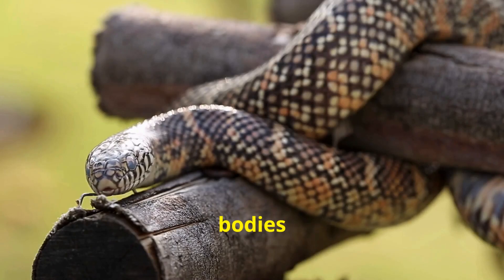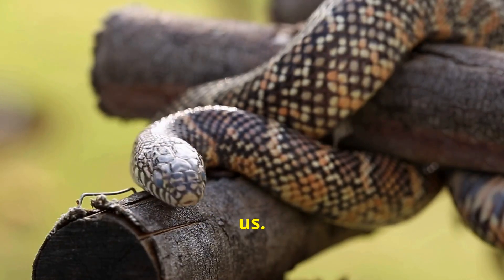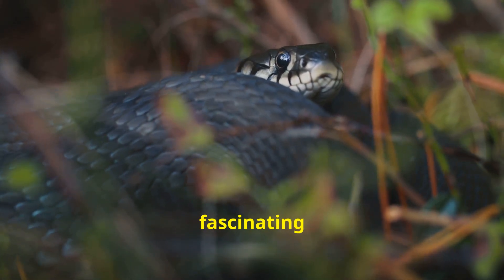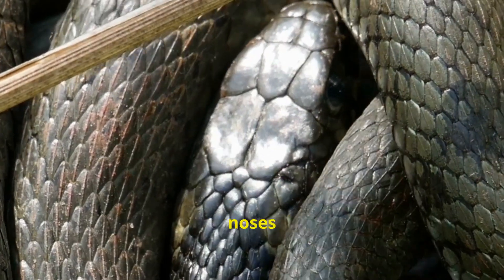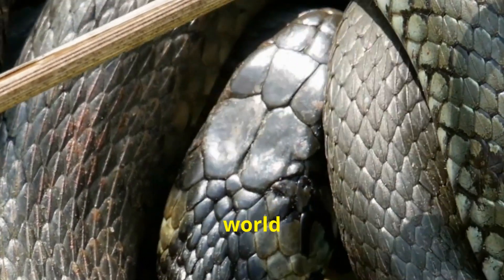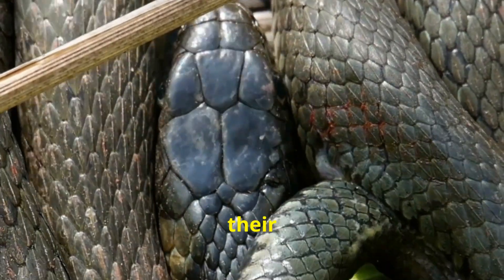Snakes, with their sleek bodies and mesmerizing movements, have always intrigued us. But their ability to thrive in diverse environments without a conventional nose raises a fascinating question: how do they smell? Snakes might not have external noses like ours, but they possess a remarkable sensory tool that allows them to perceive the world of scents in a unique and highly effective way — their forked tongues.